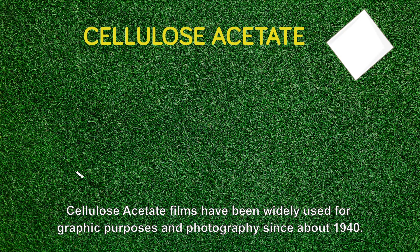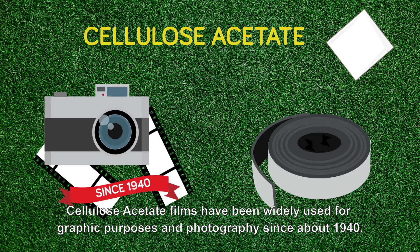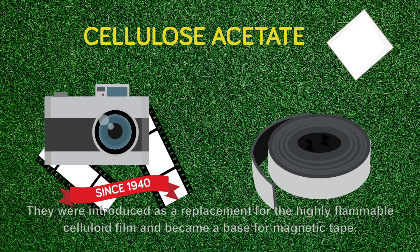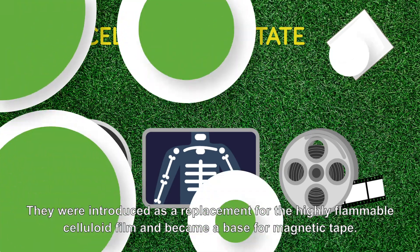Cellulose acetate films have been widely used for graphic purposes and photography since about 1940. They were introduced as a replacement for the highly flammable celluloid film and became a base for magnetic tape.